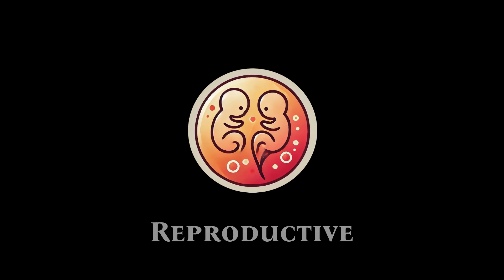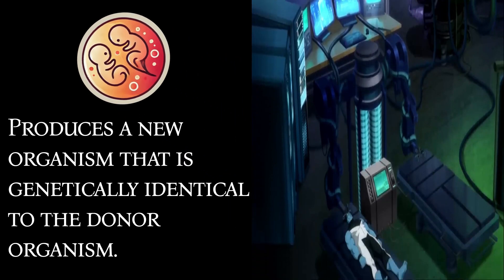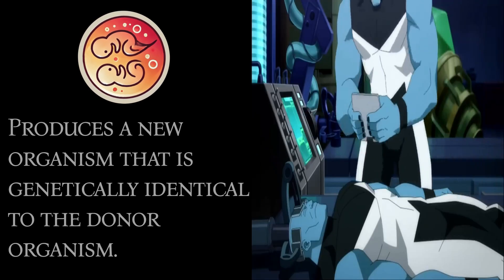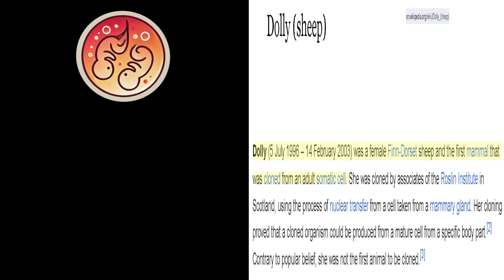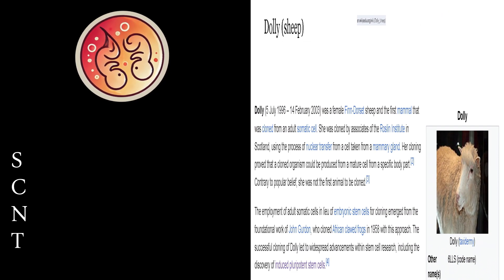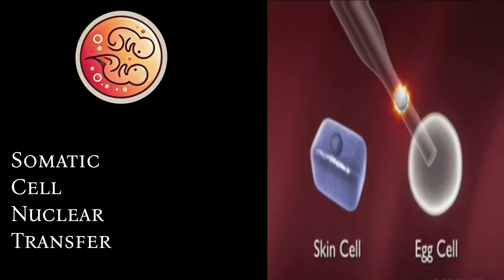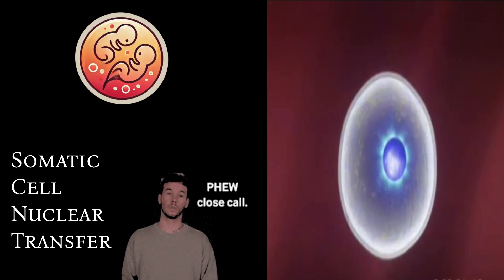Reproductive cloning produces a new organism that is genetically identical to the donor organism. The most famous example is Dolly the sheep, the first mammal cloned from an adult somatic cell. The process typically involves somatic cell nuclear transfer, where the nucleus of a somatic cell is transferred into an enucleated egg cell.